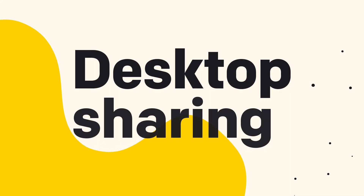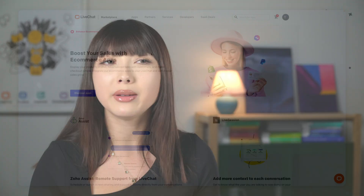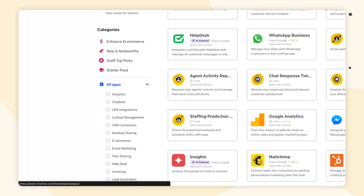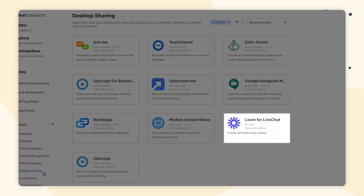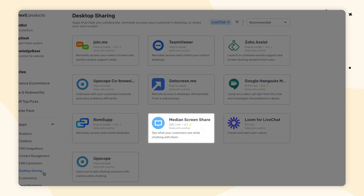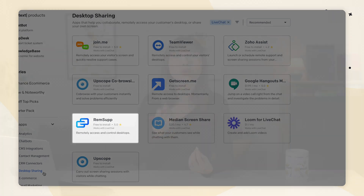One thing that tends to be forgotten but really comes in handy is our desktop sharing integrations. Our file sharing feature comes with live chat out of the box, but some customer cases might take a long time to resolve with screenshots. Therefore, taking a look at our desktop sharing integrations like Loom for live chat, media and screen share, or Remsup could be a great way to quickly investigate your customer's issue.